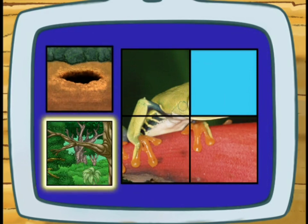Does a tree frog live in a hole or in trees? In trees! Right!